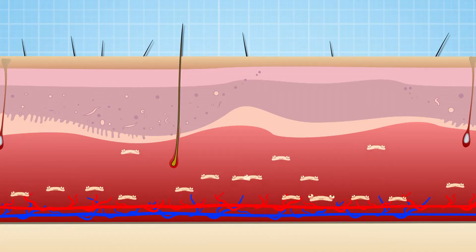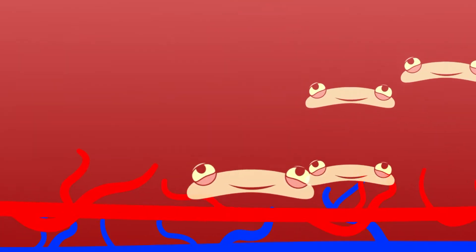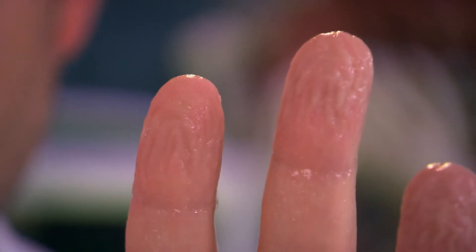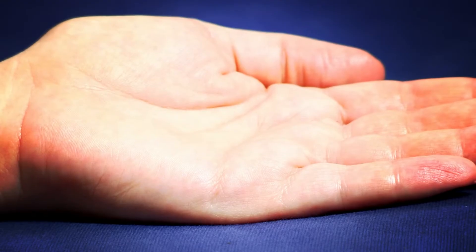Now these dead cells are constantly being replaced. New cells are born all the time — they rise from the lower part of your skin to the top until they die. It's those dead cells that you can see on Zahn's wrinkly fingers. But even though you go wrinkly in the bath, you don't keep soaking up water like a sponge, because your skin is full of natural oils which repel the water away.